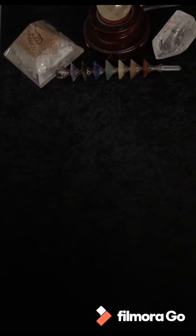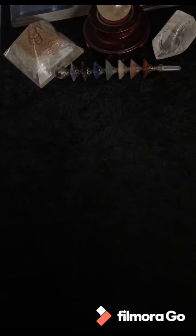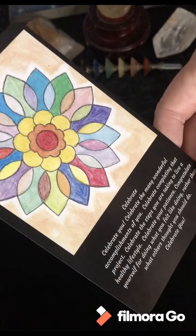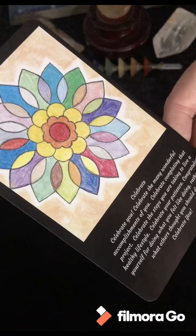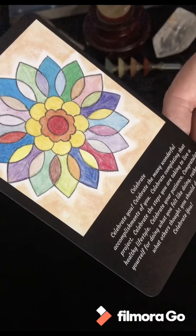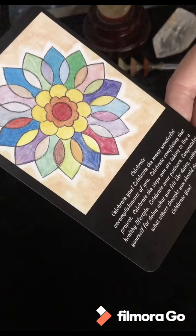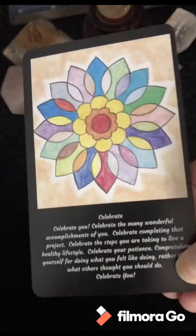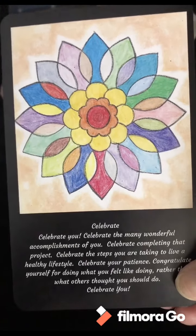Pile number two, we have the rose quartz — love, love, love, lots and lots of love. What do we have for the first card? Celebrate! 'Yay — what are we celebrating? Celebrate you. Celebrate the many wonderful accomplishments of you. Celebrate completing that project. Celebrate the steps you are taking to live a healthy lifestyle. Celebrate your patience. Congratulate yourself for doing what you felt like doing rather than what others thought you should do. Celebrate you!' That's an excellent card to get for your first one.